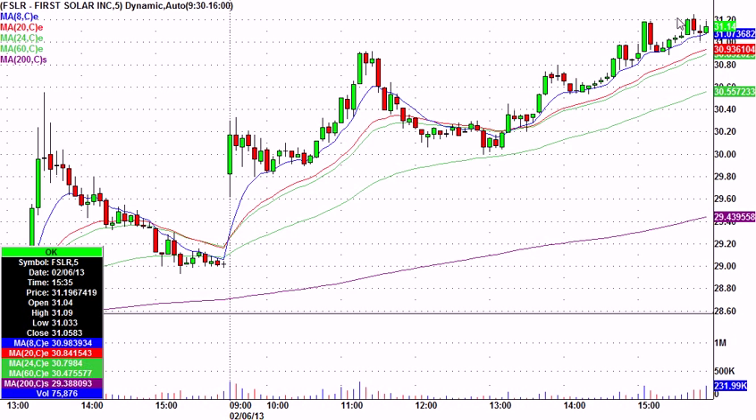It pulled back, held the stop, and ended up going to 31-25 at the highest. So at the best, a $1.10 move on 16 cents risk. Never stopped out. And First Solar has been really good to us.